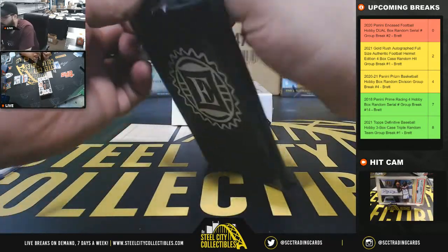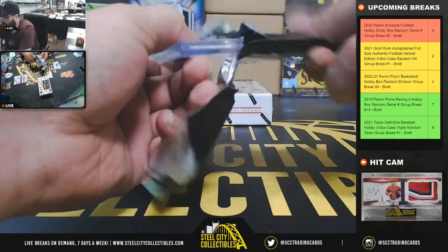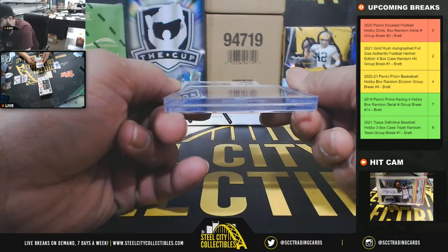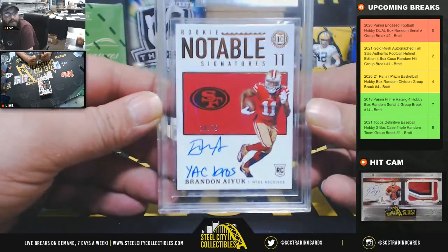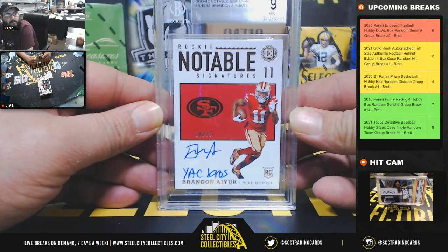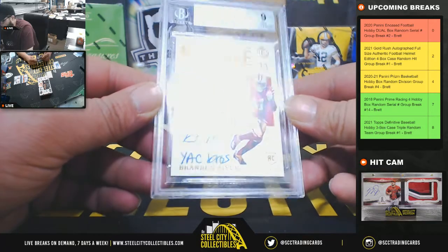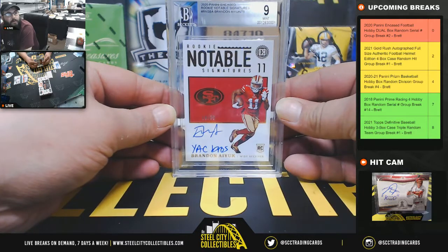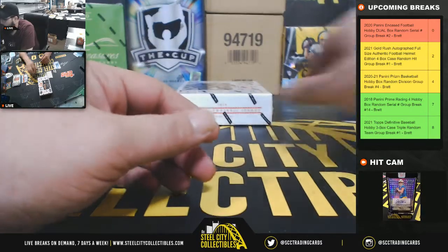And the in-case card for box number one — it's going to be 10 on the auto, rookie notable signatures, nine mint, 18 of 75 — Brennan Gage. Brennan Gage, 18 of 75, going to Alexander. Yak Bros inscription.